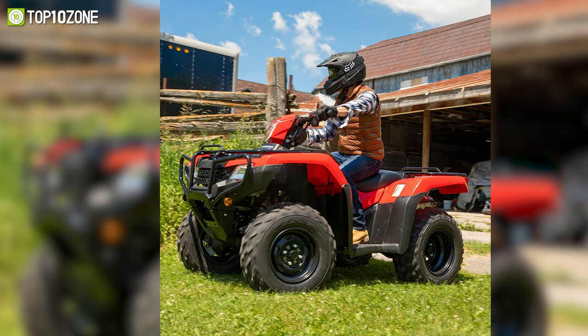There is also an easy-to-read LCD display with a speedometer, odometer, fuel gauge, and more, allowing you to track your progress easily. To conclude, the Suzuki King Quad 400 ASI is a versatile ATV with rugged bodywork that can handle any obstacle you throw at it.